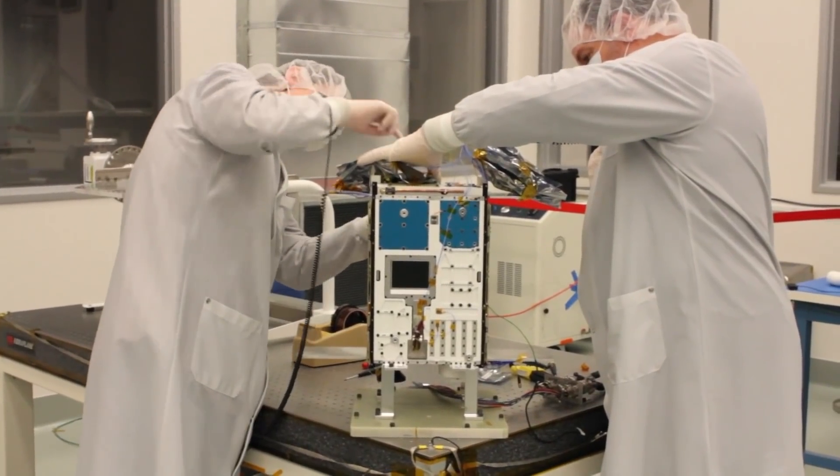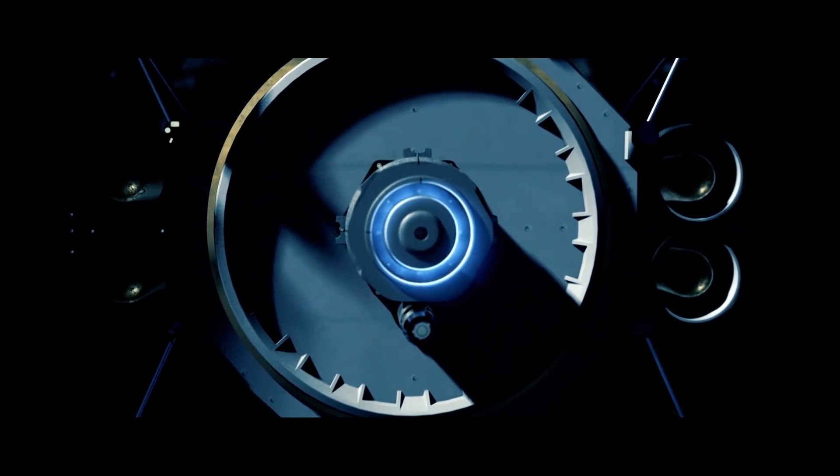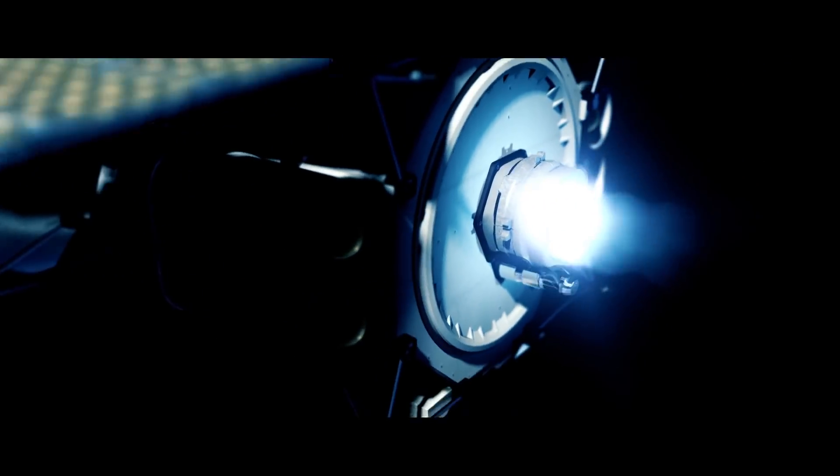One of the key choices we made early on when developing ARCID-6 was that we wanted to develop as much of the technology in-house as possible. That allows us to really understand what we've built and how it works, and that's key when you're building something that's going to be going interplanetary.